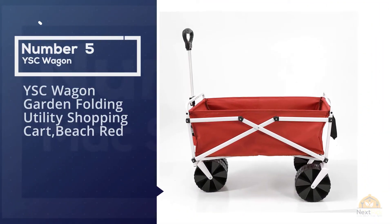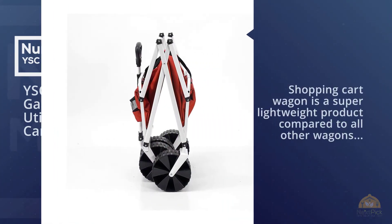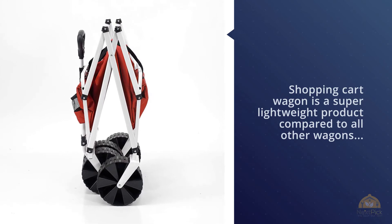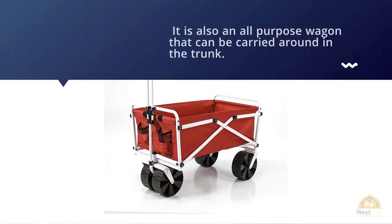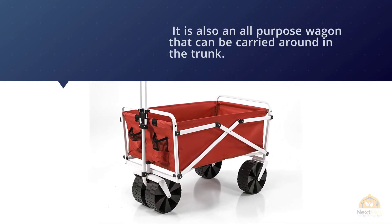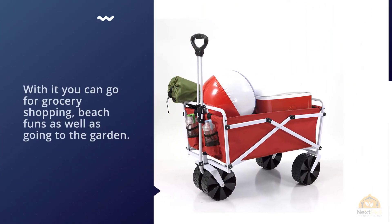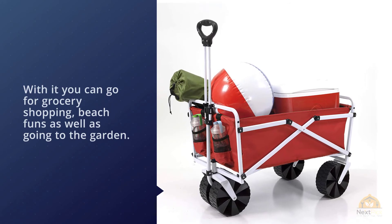Number five: Radio Flyer three-in-one easy folding wagon for kids and cargo. If you're looking to spend less for a multi-functional wagon, then this is your best bet. The Radio Flyer three-in-one folding wagon is versatile and most likely to fulfill all your requirements. It's called three-in-one because it can be interchanged into three different modes — one mode has a roof cover, another is for flat surfaces, and the last one is for harsher terrains.